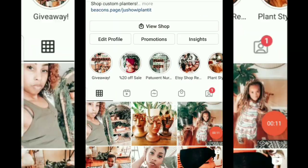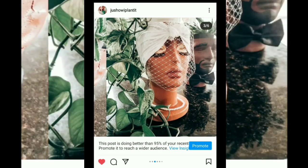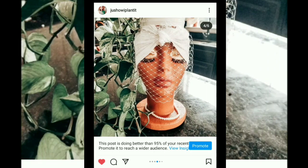Hey, hey, planty people! This is Shantae with Just How I Plant It. Welcome to my channel, or welcome back to my channel. If you're new here, you might know me on Facebook and Instagram as the owner and creator of the Grow Girl Planters. If you don't know me there, go ahead and follow me on my social networks.